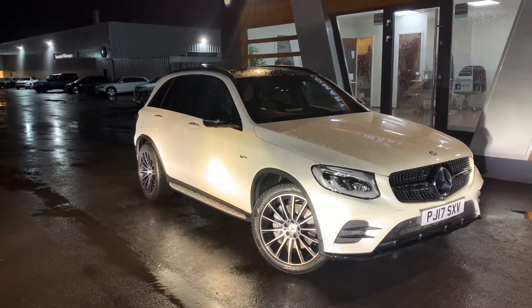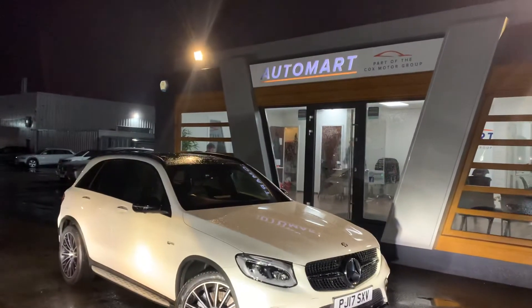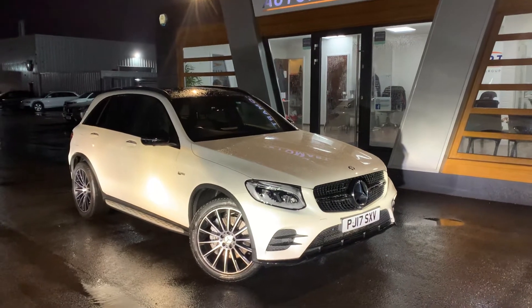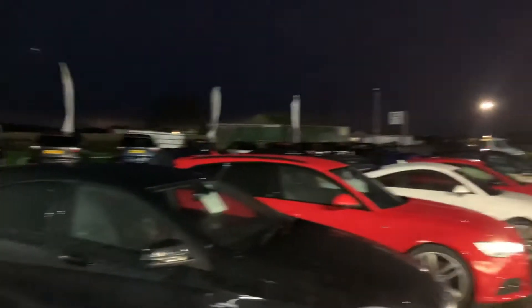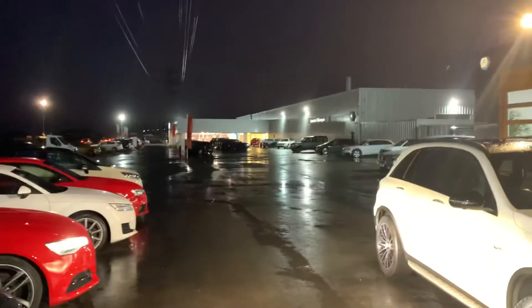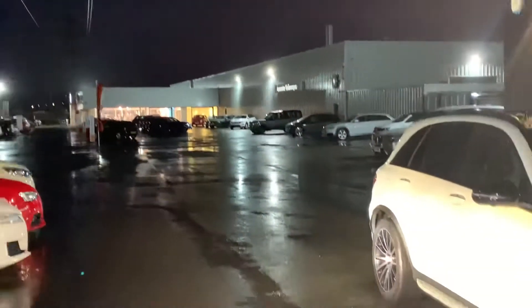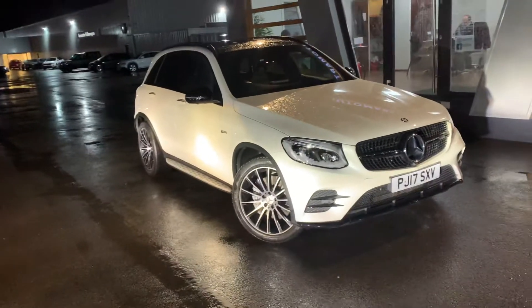Hi guys, welcome to Lancaster Automart. I'm Danny. Here we are at our site — the sun has now set for another day. This is us with our partners at Lancaster Volkswagen, just before the end of the day.